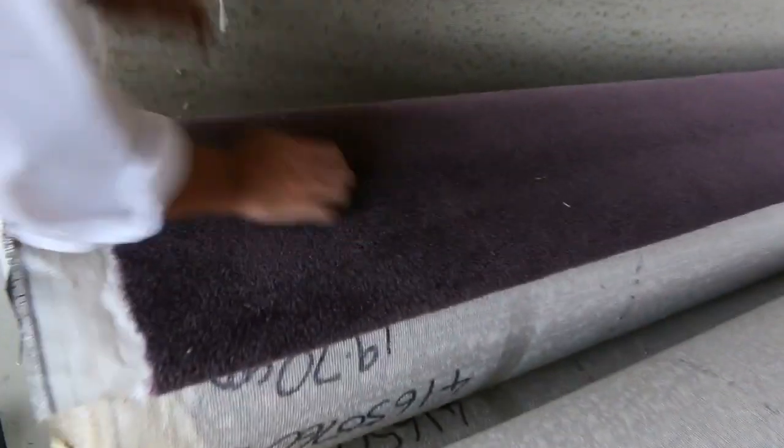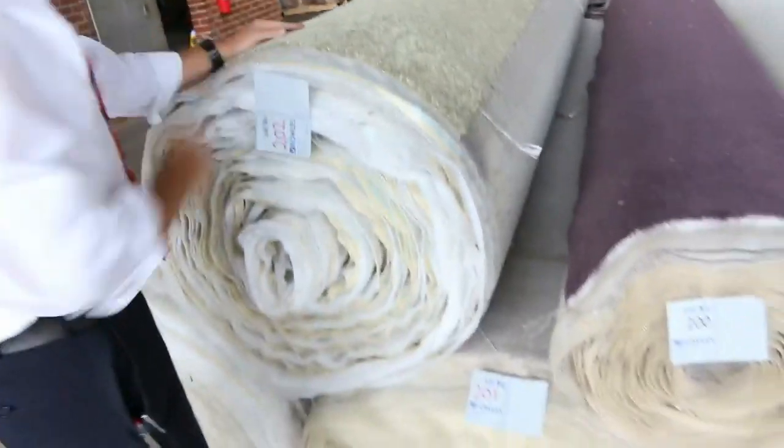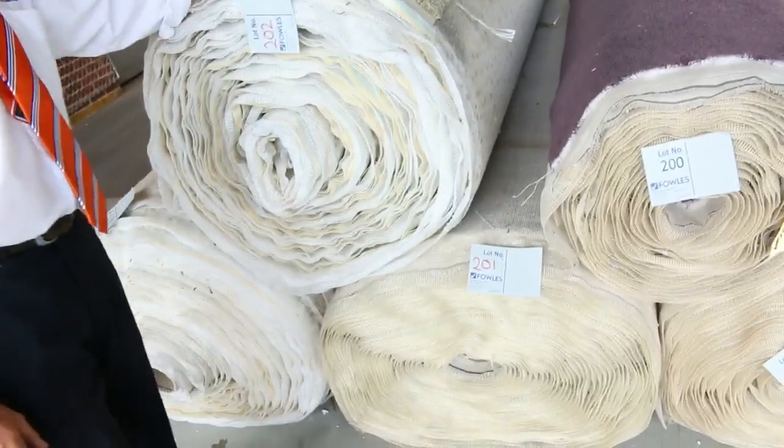We've got a nice aubergine — these nice big rolls here, a twist pile. We've got three nice big ones that look like 40-plus metre rolls. This is a nice thick twist pile, but we're here to clear it, so we're going to sell that from anywhere from $20 a metre. That's going to be awesome value too.